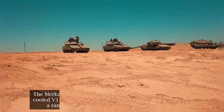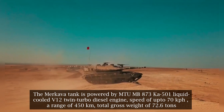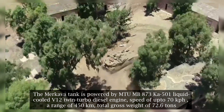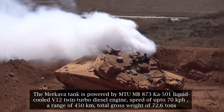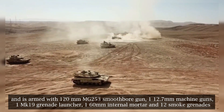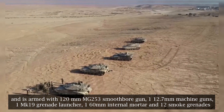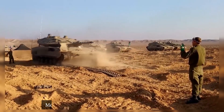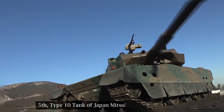Fourth: the Merkava Mk.4 of Israel by IDF Ordnance Corps. The Merkava tank is powered by an MTU MB 873 KA-501 liquid-cooled V12 twin-turbo diesel engine, with a speed of up to 70 kilometers per hour, a range of 450 kilometers, a total gross weight of 72.6 tons, and is armed with a 120mm MG253 smoothbore gun, one 12.7mm machine gun, one Mk.19 grenade launcher, one 60mm internal mortar, and 12 smoke grenades. The Merkava is known for its best-in-class combat survivability.